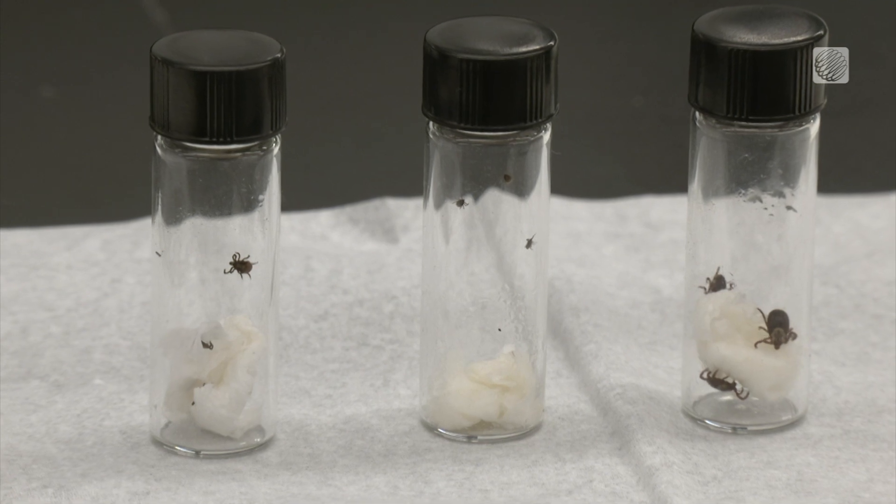They mask the ability of ticks to actually smell a potential host. The findings have been published in Current Research in Insect Science.